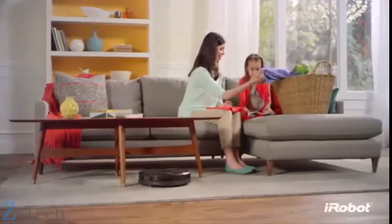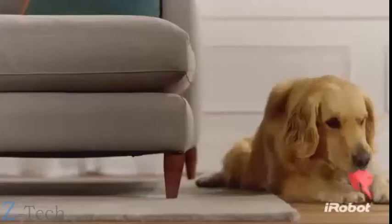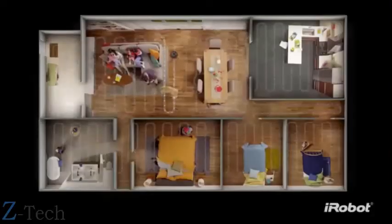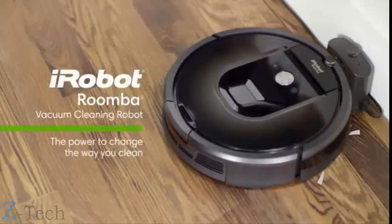In short, the Roomba 980 takes care of all the hard work on the floor, leaving you free to take care of the other things life sends your way. For beautifully vacuumed floors every day throughout your home — the Roomba 980, the power to change the way you clean.